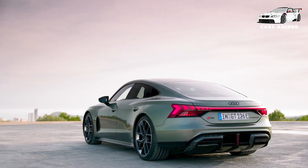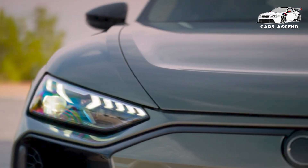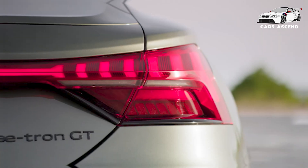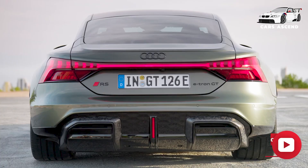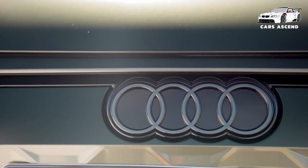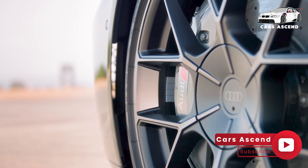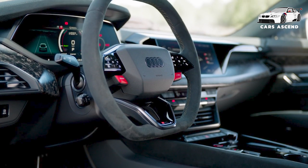The Audi e-tron GT series is not just about raw performance — it also embraces innovative technology and sustainable materials. The Audi Virtual Cockpit provides drivers with real-time information on battery status and charging capabilities. The optional smart panoramic roof utilizes advanced PDLC technology to control sunlight exposure. Audi's commitment to sustainability is evident in materials such as Dynamica, a microfiber made from recycled polyester, as well as Cascade and Econil, both derived from recycled materials, demonstrating that luxury and environmental responsibility can go hand-in-hand.